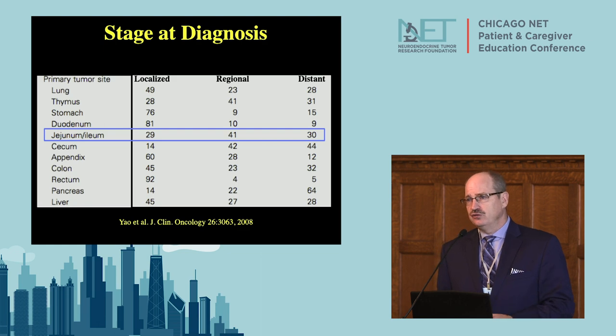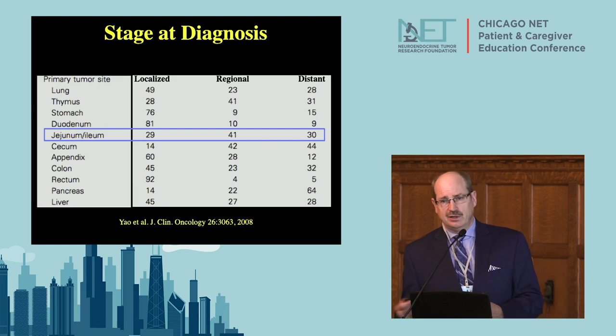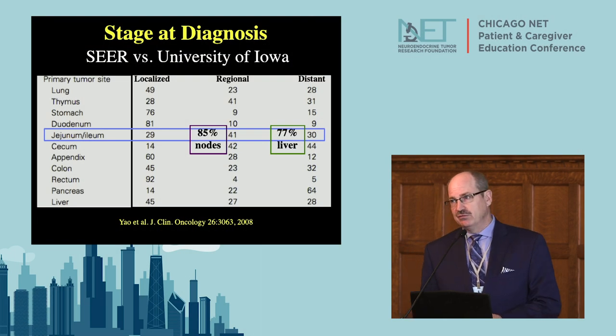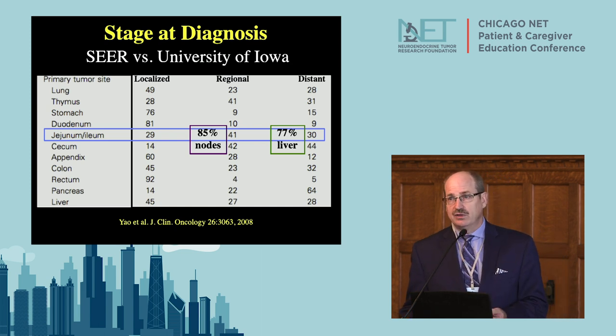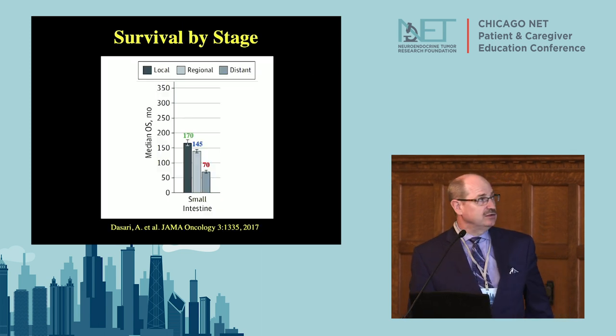At high-volume academic centers the population seen is skewed — at the University of Iowa, 85% of patients have positive lymph nodes and 70% to 80% have liver metastases. That's probably because earlier-stage tumors are being taken care of at community hospitals, and academic centers are seeing the more advanced cases.